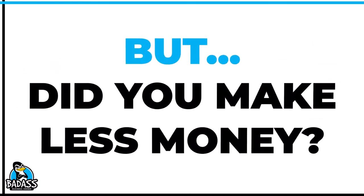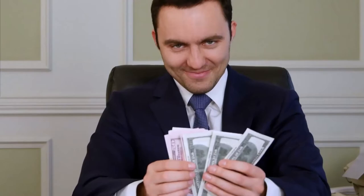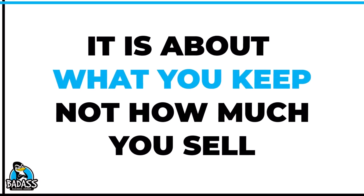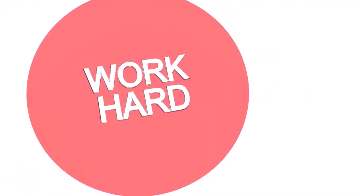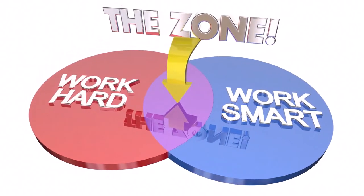But let me ask you — did you make less money? This is a profit game and not a sales game, and many small business owners do not realize that they have a pricing problem. What you need to do is solve the profit problem first, because you can go out there and chase more sales, but it's not going to help your profit problem.